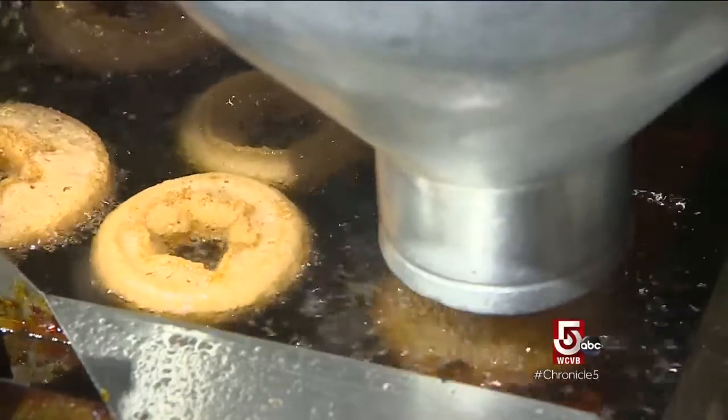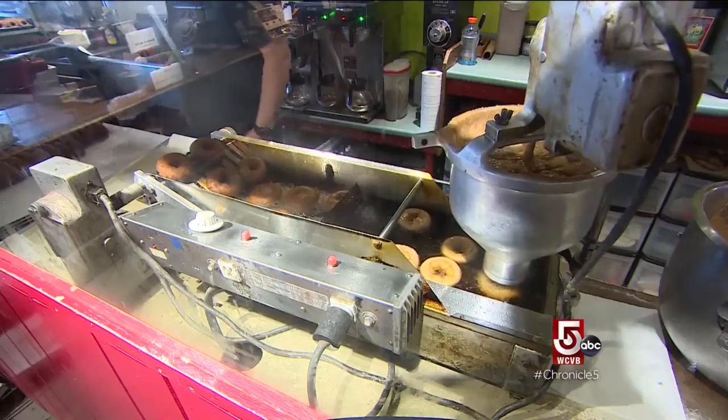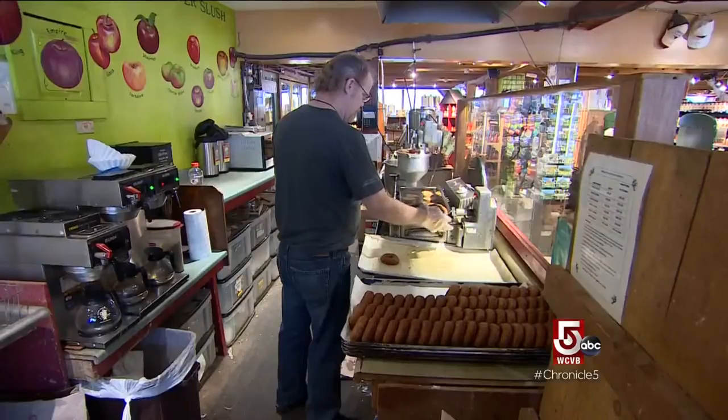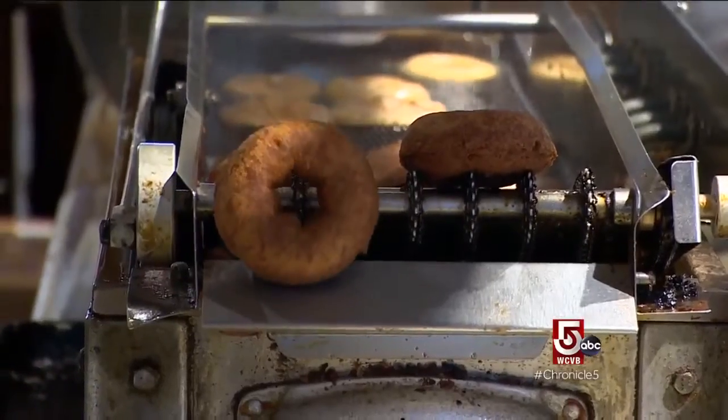After all, this is a volume business. On a good day in the fall, Cold Hollow will sell more than 16,000 cider donuts and ship another 3,000. It's not necessarily apple season — it's basically donut season in October.